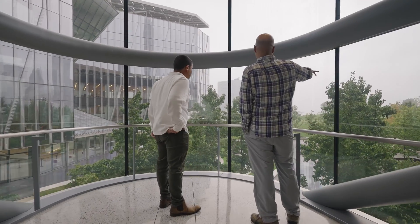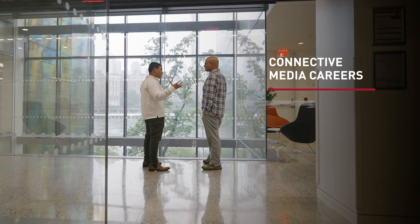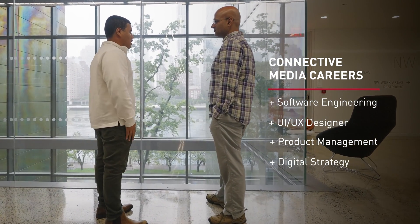The Connective Media program prepares students for a wide range of potential career paths, including software engineering, UI/UX design, and project management or strategy within large companies or other kinds of organizations. Some students also launch their own startups, which really builds on the independent and entrepreneurial mindset that we seek to establish through the curriculum.